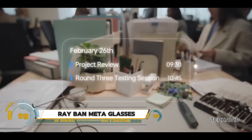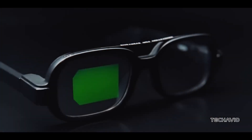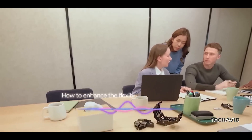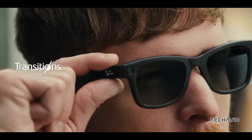The third-generation Ray-Ban Meta smart glasses offer a perfect fusion of classic Ray-Ban style and Meta AI's advanced technology, providing a seamless blend of fashion and functionality. These glasses come with real-time navigation, language translation, hands-free task management, and immersive audio through Temple Tip speakers.